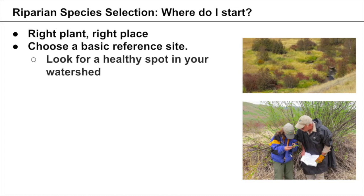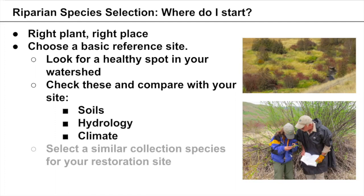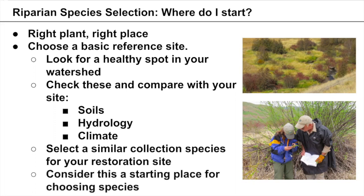Using a reference site is a starting place for choosing species, though it's not a perfect strategy. What we're hoping is that you can utilize it as a stepping stone — it gives you a place to start. If you can't find a reference site, spend some time in your watershed and surrounding area, document the riparian species present, and note what stream bank zones you find them growing in. We encourage you to check out the previous webinar in this series, which covers stream bank zones in more detail.